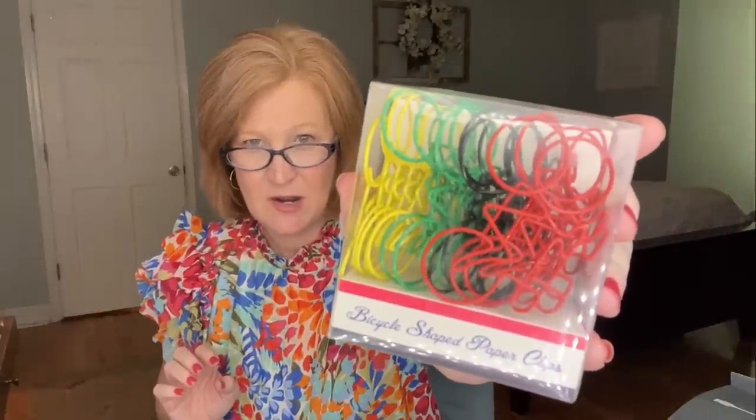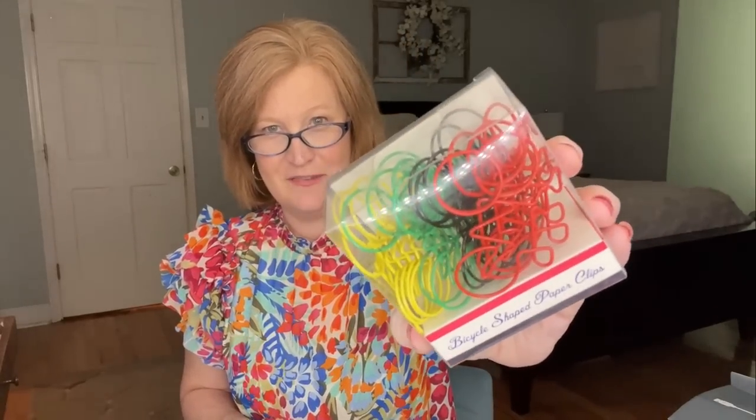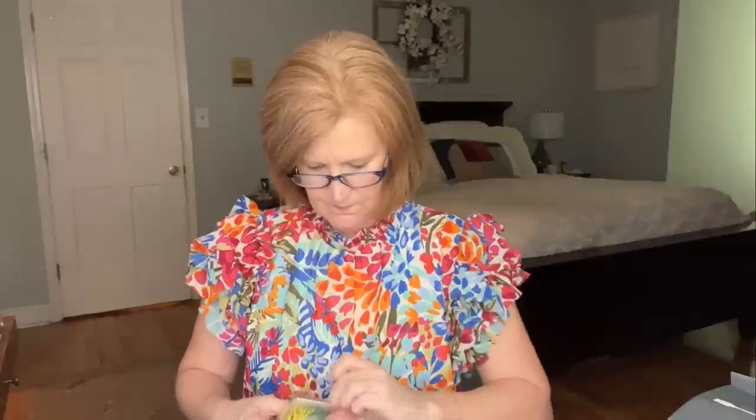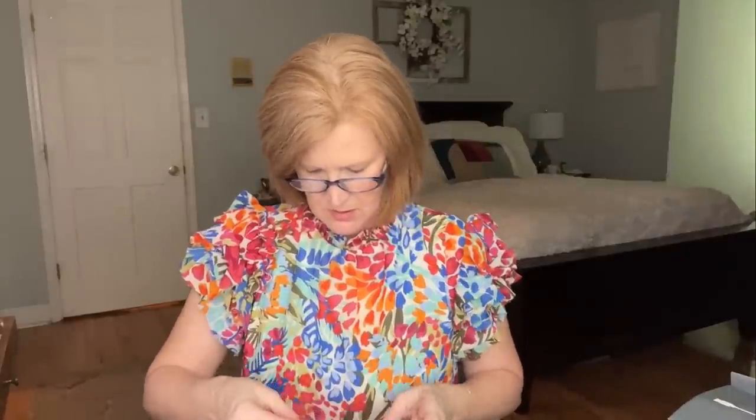The next item is bicycle-shaped paper clips — adorable! They come in red, navy, green, and yellow. The card says: 'The cleverest paper clips in your department. Whenever Joyce from billing includes these in her weekly deposit, the bank teller flirts with her mercilessly. They're now dating.' Well, I'm glad she found the love of her life! You get 20 total — five of each color. Let me open them so you can see — oh that is so cute!